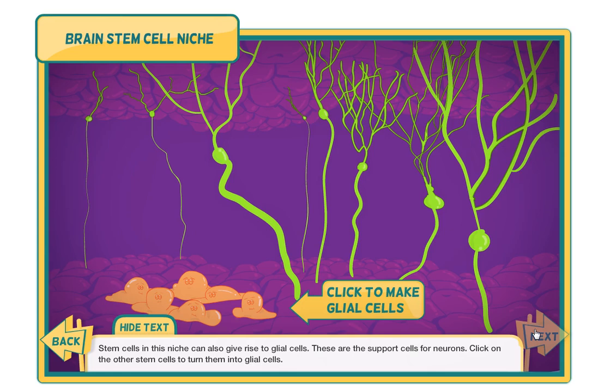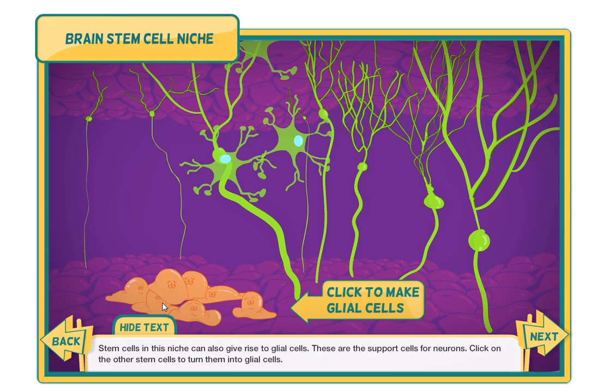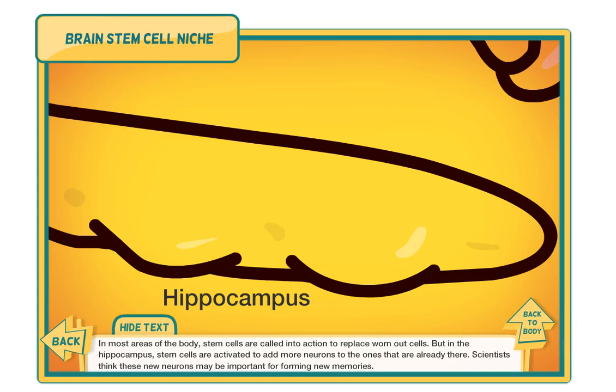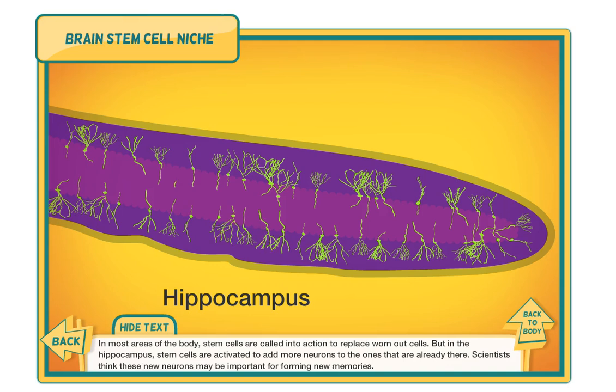Stem cells in this niche can also give rise to glial cells, the support cells for neurons that perform many important brain functions. Click on the other stem cells to turn them into glial cells. In most areas of the body, stem cells are called into action to replace worn-out cells, but in the hippocampus, stem cells are activated to add more neurons to the ones already there. Scientists think these new neurons may be important for forming new memories.